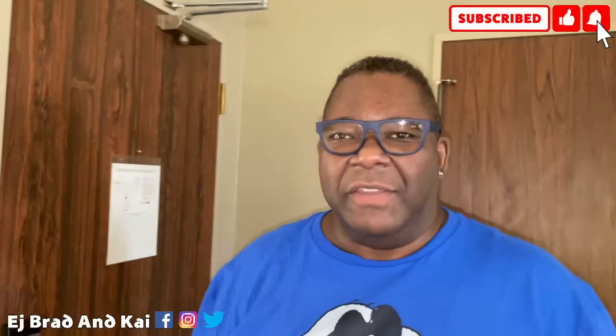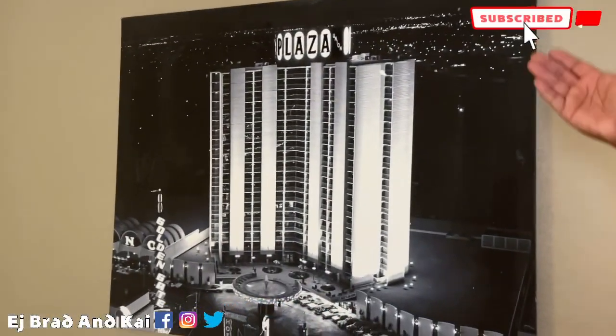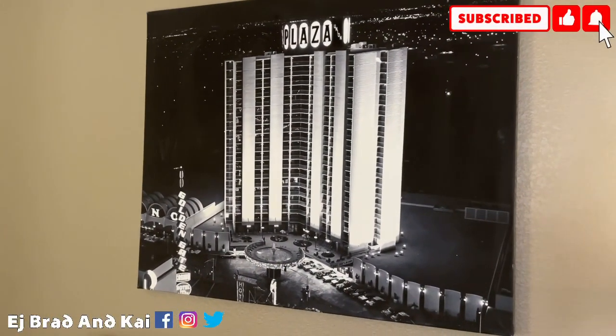Well hello, come on in! This is our room at the Plaza Hotel and Casino here in Fremont, downtown Las Vegas. This is the second part of our trip here in Vegas, and I want to show you our beautiful room — shows you the old Plaza nostalgia right there of the building back in the day.